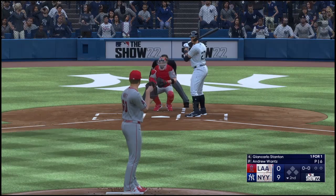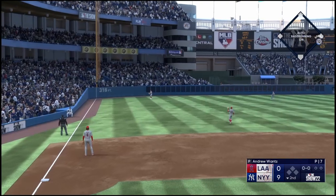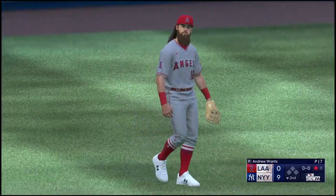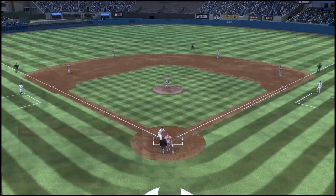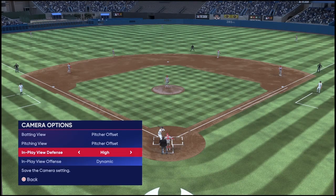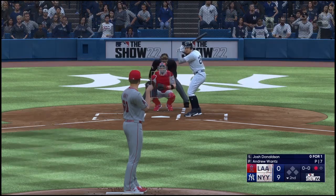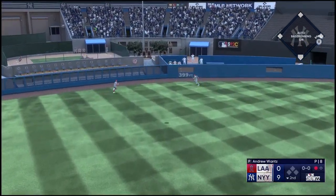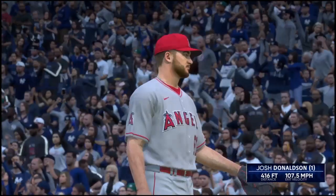Now here's John Carlos Stanton — one for one so far today with a solo homer in his first at-bat. In the air to left side, Marsh under it — puts the squeeze on it, one away. Now batting, third baseman Josh Donaldson. Well struck to left field, way back — way back and that ball is out of here. Josh Donaldson leaves the yard and they add on — it's 10-0.